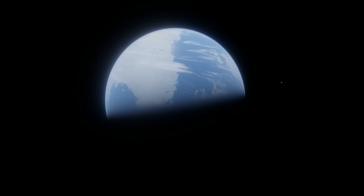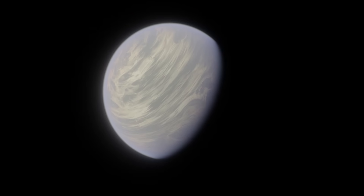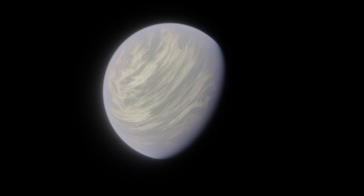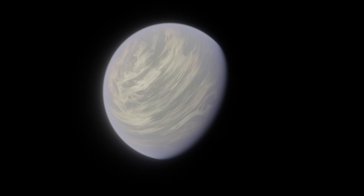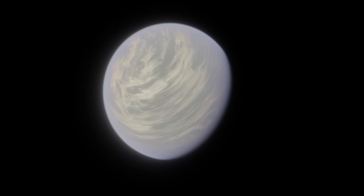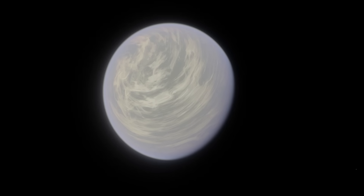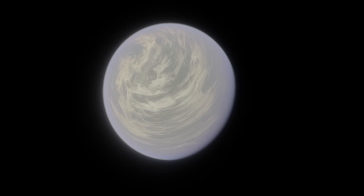So this all kind of seems like white dwarfs may be a decent place to look for habitable planets. However, there are a few big problems. Because the habitable zone is so close to the star, any planet in it would be guaranteed to be tidally locked. While it does still look like you can get habitable tidally locked planets, it may be rarer than planets with a day-night cycle.